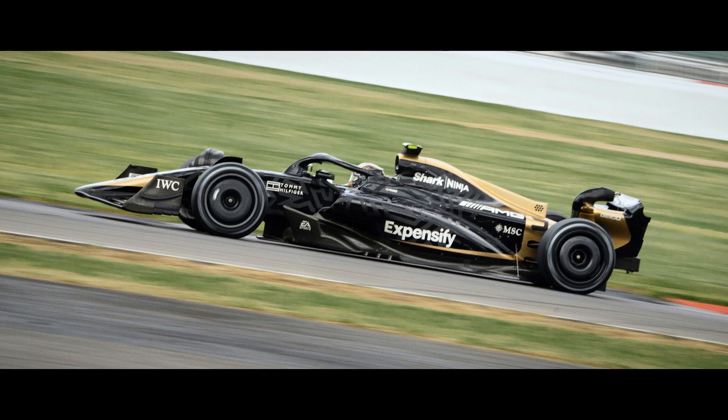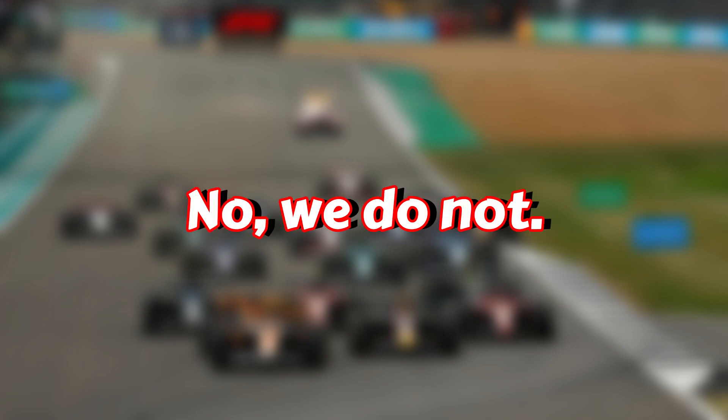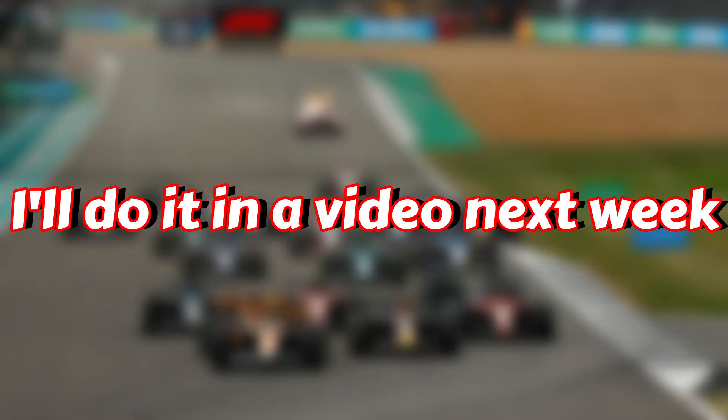I am not speaking about that F1 film thing. Red Bull — do we really need to have this conversation again? I can't do that for the fifth race in a row. I'll do it in a video next week. All I'll say is I'll be shocked if Checo is still in that seat in Zandvoort.